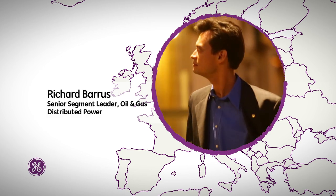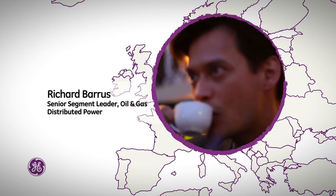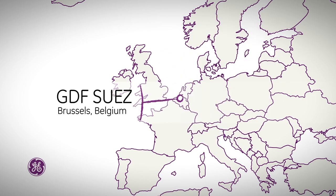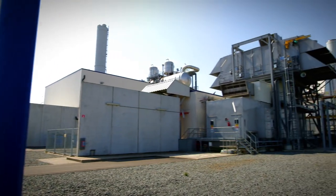I'm Rich Barris. I joined GE in October of 2012 as the oil and gas segment leader for the Sirius X team based in Houston, Texas. Today I'm in northern Belgium visiting GDF Suez, and I'm really excited to find out about how the world's largest utility uses GE distributed power products. Let's go find out.